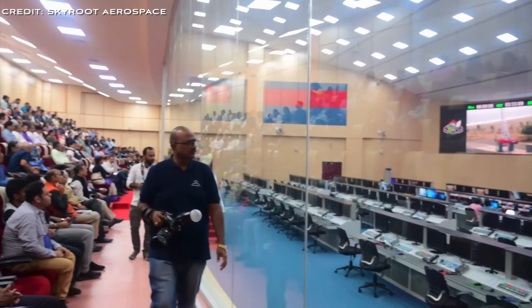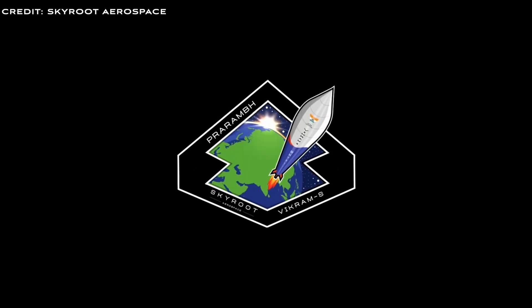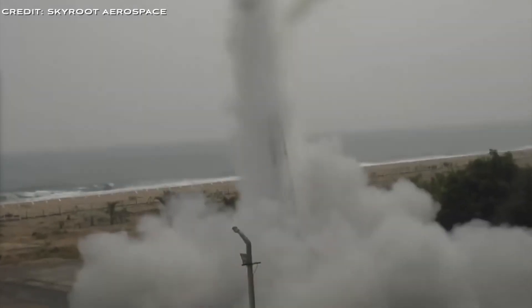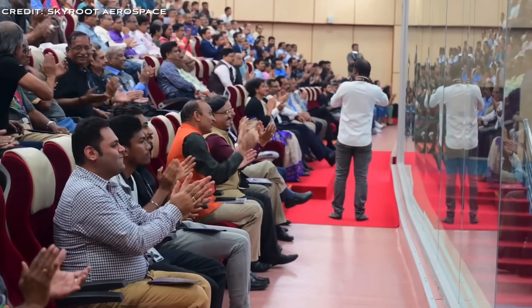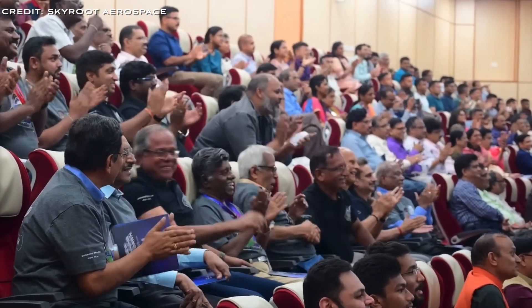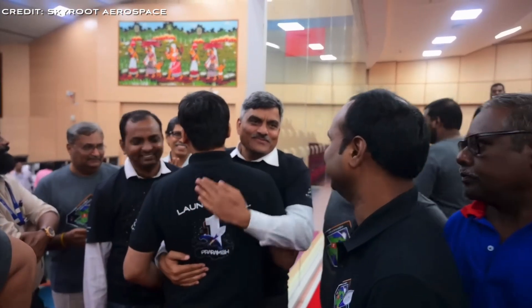In November 2022, Skyroot Aerospace launched the Vikram-S rocket, marking a historic moment as India's first rocket launch by a private company. Named Prarambha, meaning 'beginning' in Sanskrit, the mission symbolised the start of a new chapter for India's private space ventures. The Vikram-S stands 6 metres tall with a diameter of 0.37 metres and weighs around 545 kilos, powered by the single-stage Kalam-80 engine generating a maximum thrust of 70 kilonewtons. Launched from the Satish Dhawan Space Centre, it reached an altitude of approximately 89.5 kilometres and Mach 5.